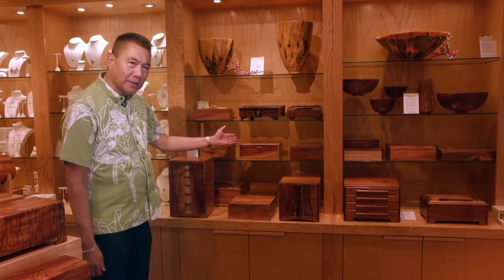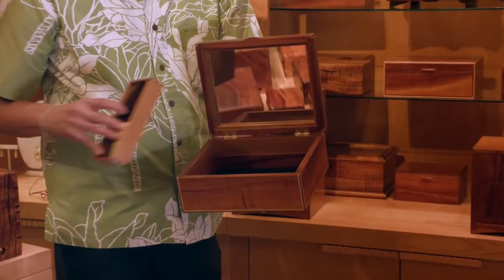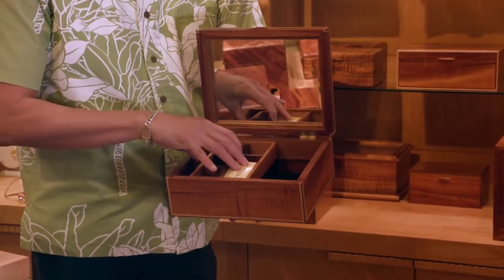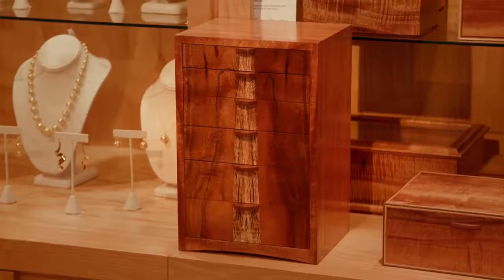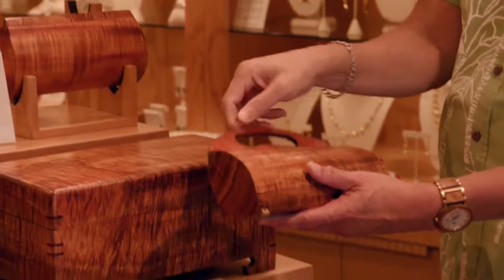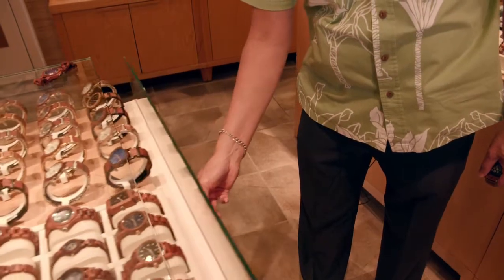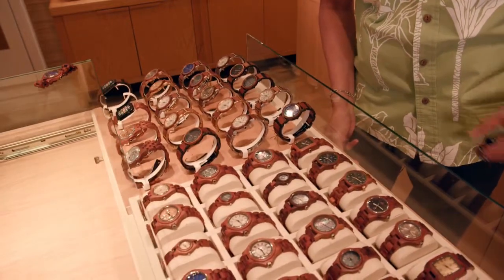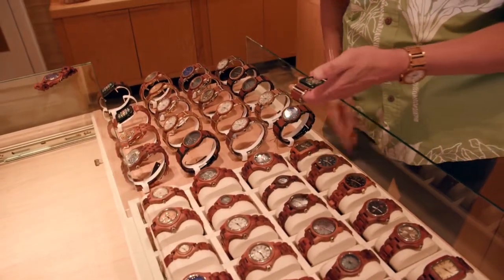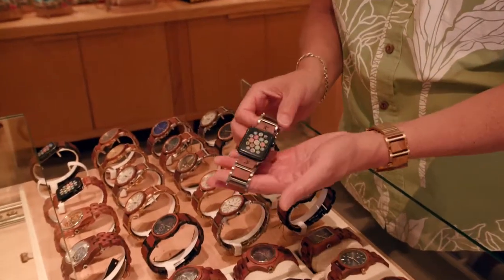Here are the finished boxes made in our furniture workshop, with removable trays inside, available in three different sizes as well as versions with four and six drawers. We also have our koa clutch with and without handles. Our best-selling gifts for the holidays are our koa watches — we're the only ones who make them, with beautiful new styles including koa bands for the Apple Watch in three different styles.